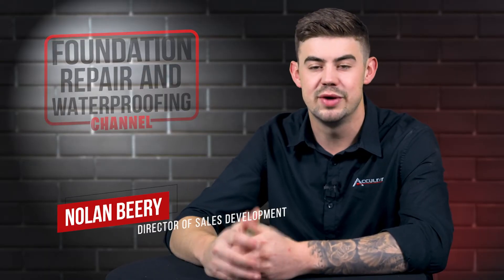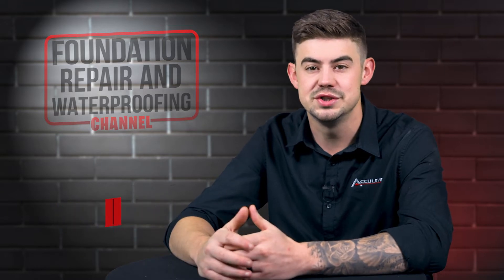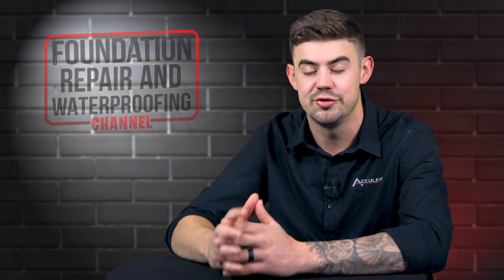Hi, I'm Nolan Berry and I'm the Director of Sales Development at AccuWebber. Crawlspace foundations are easily accessible. In this video, I'll tell you the advantages, disadvantages, and how to maintain your crawlspace foundation.